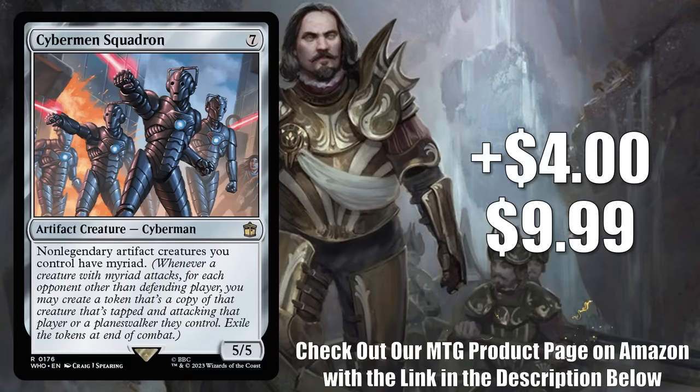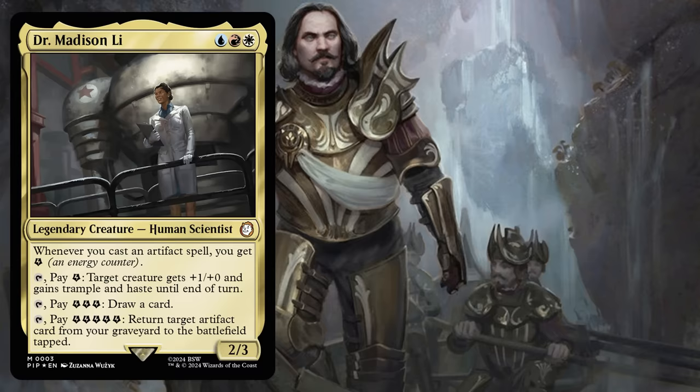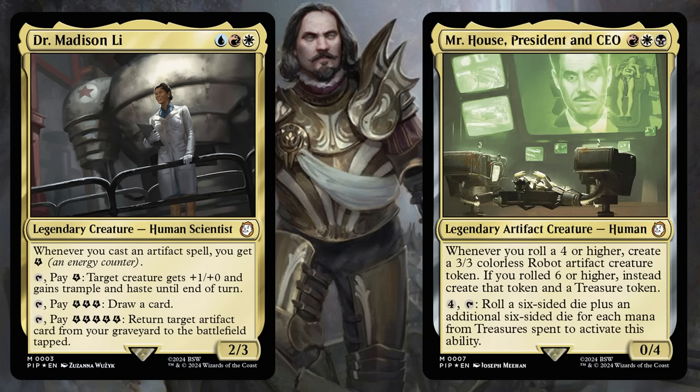Number 9 is Cybermen Squadron. This goes up $4.00 to $9.99, that's a 67% increase, and this is from the Doctor Who commander deck, Masters of Evil. Since it came out, it has seen a fair amount of commander play in a bunch of builds — one of the more popular decks was Urza Chief Artificer. But now Fallout is creating more demand for this card too. Some wanted to upgrade the Science deck or put it in fresh builds around Dr. Madison Lee. However, the real reason Cybermen Squadron is spiking is due to — you guessed it — Mr. House, President and CEO. The card is showing up in a lot of those builds now.